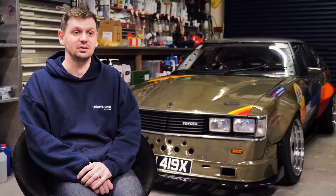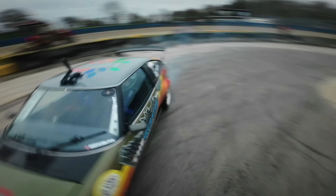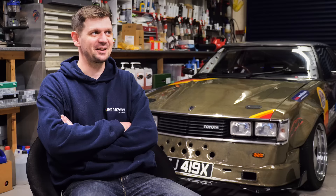I drive this car pretty much every day, rain or shine — it doesn't care. Wipers work, heaters work, lights work, just take it everywhere. Customers love it. Everywhere you turn up in it, people just love to talk about it.